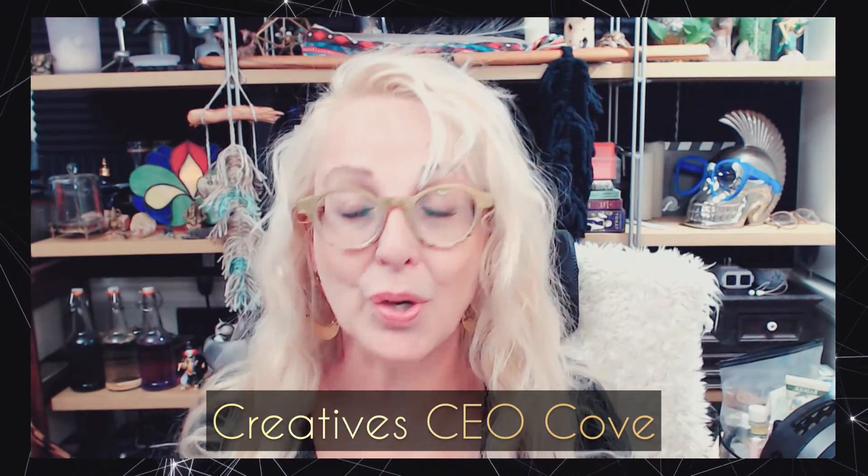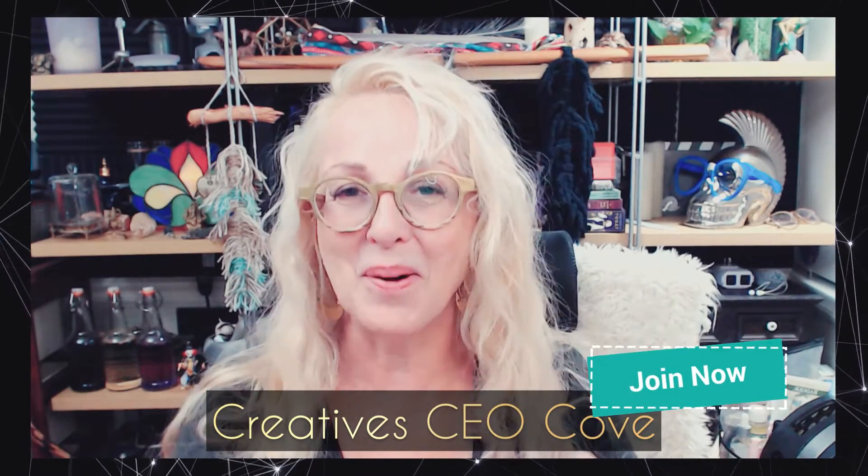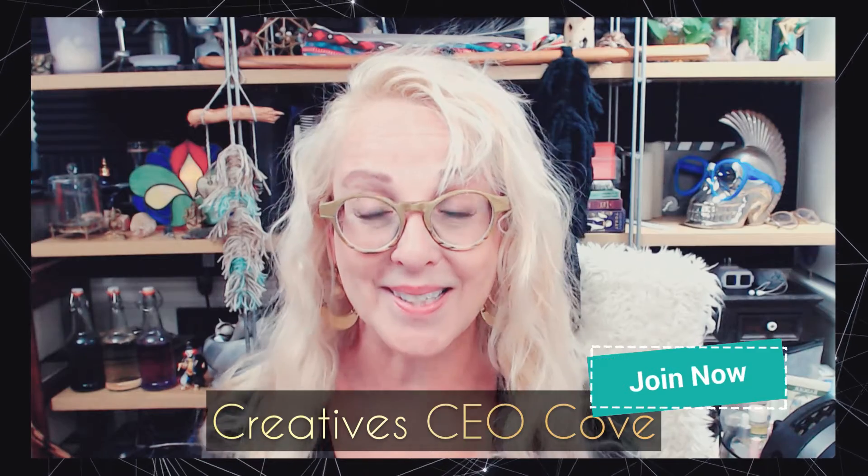And think about what happens to your Facebook account after you're gone, after you've moved on to the next room. My name is Roga, thanks for hanging out with me. Let's get started. I'll totally show you how to do all of these in the Creative CEO Cove Facebook group — completely free, just ask to join and come on in.